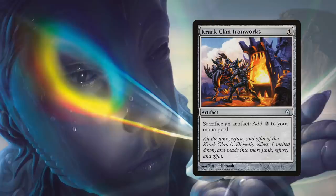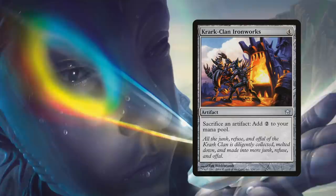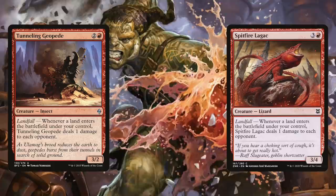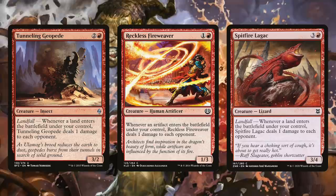What about the Rock tokens that Togo is creating? You can always cash them in to Krark-Clan Ironworks, an artifact that lets you sacrifice an artifact to add two mana to your mana pool. There's really no shortage of cards you can add to pay off the combo. Creatures that can kill your opponents include Spitfire Lagac and Tunneling Geopede, which both deal one damage to each opponent on landfall. Reckless Fireweaver says whenever an artifact enters the battlefield under your control, it deals one damage to each opponent — triggering off Togo's Rock tokens.